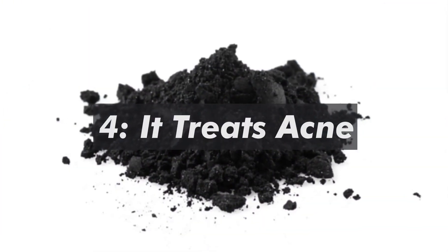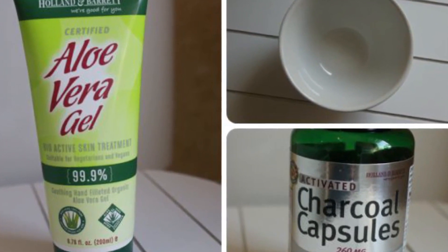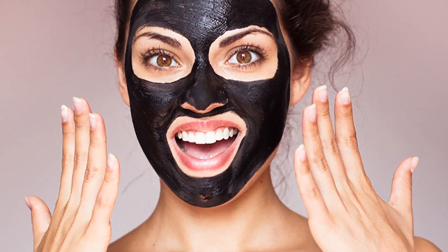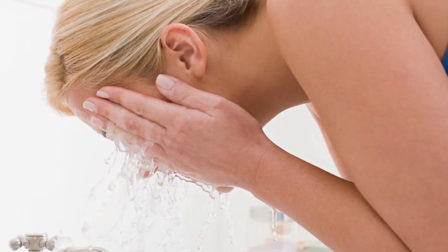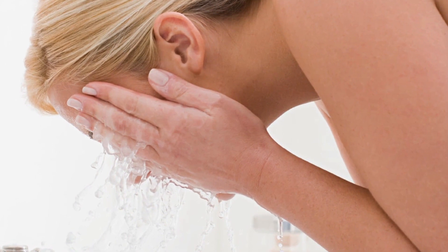4. It treats acne. Mix one capsule of activated charcoal with 2 teaspoons of aloe vera gel, then spread it onto the face. Let the mixture dry, then rinse. The activated charcoal will bind with toxins and dirt on the skin that contribute to acne.